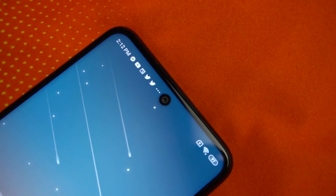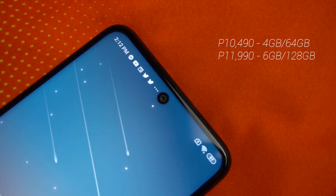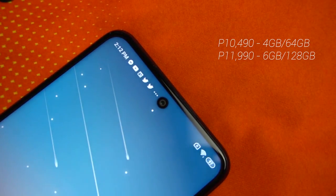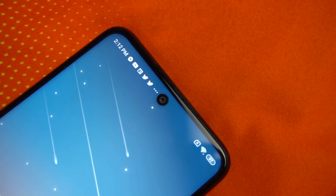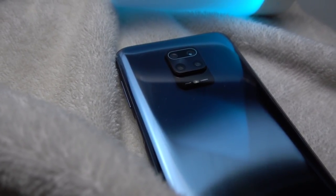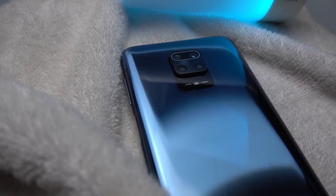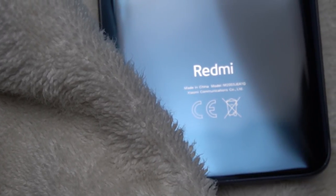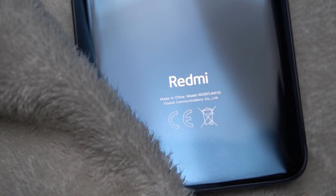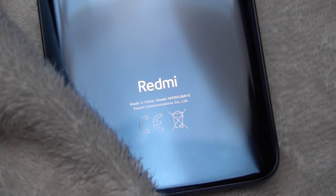The Redmi Note 9S is available for 10,490 pesos for the 4GB/64GB model, and 11,990 pesos for the 6GB/128GB model. Its competitor is the Realme 6, which boasts a 90Hz screen and 64MP cameras. Given Realme is already offering trendy features, one can easily overlook Xiaomi's offering. But from what I've noticed, it's a reliable and long-lasting phone. The Redmi Note 9S ticks all the boxes and is an easy purchase for those wanting to do more. If you're looking to game with this phone, just make sure to purchase the top model.